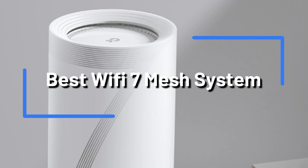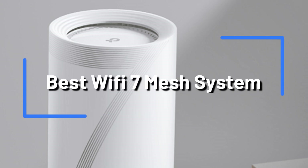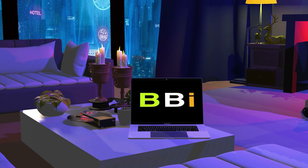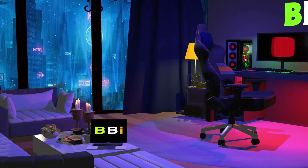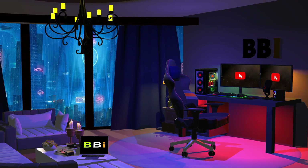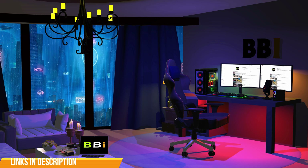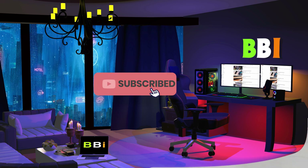In this video, we will talk about the new greatest Wi-Fi 7 mesh systems to buy in 2023. Welcome to Best Budget Info, where we review tech products to help you make the best purchasing decision. Our team stays busy to keep you updated on the latest tech trends. To purchase the right product, check out the links in the description and subscribe to my channel.